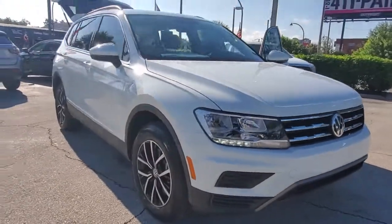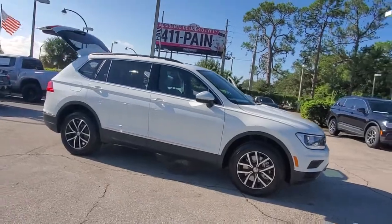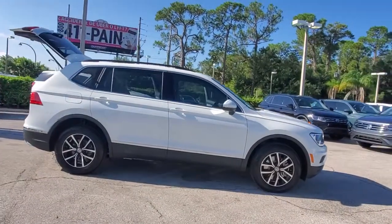Picture yourself in the 2021 Volkswagen Tiguan. This versatile Tiguan was built to keep up with your family's busy lifestyle.